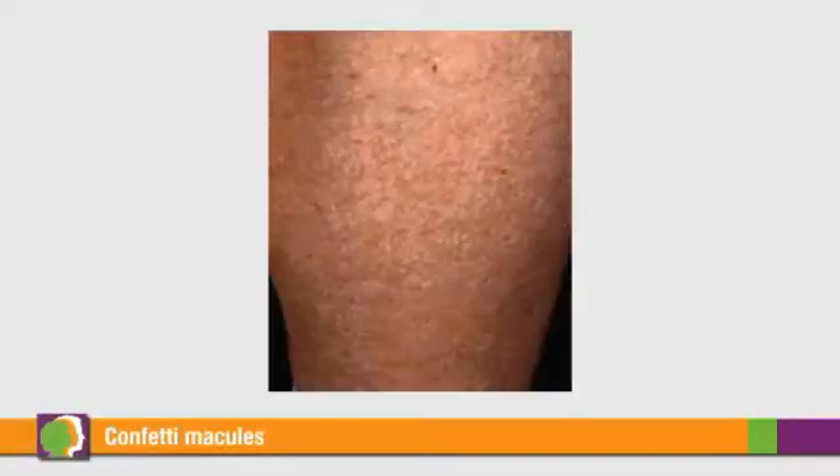Although not a major feature of the disorder, confetti macules can occur in TSC. They are white to slightly white in color and are very tiny — they look like little speckles of white. They're slightly lighter than normal skin color and tend to occur on the arms. Though in my experience, confetti macules are a difficult feature to use as a diagnostic criterion for TSC.